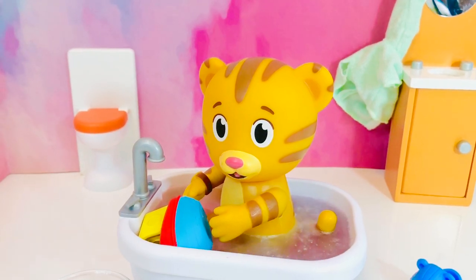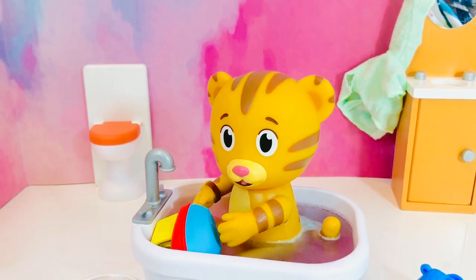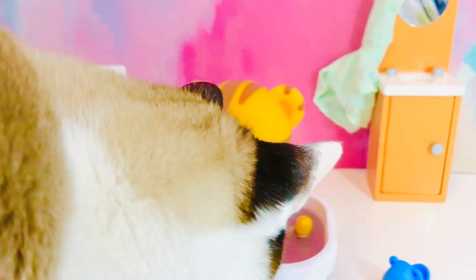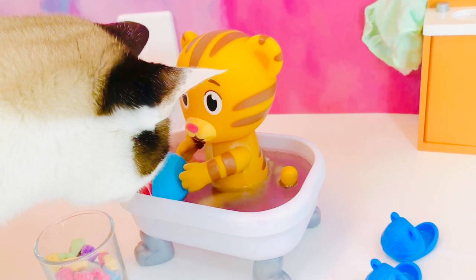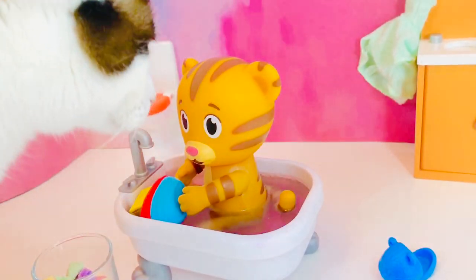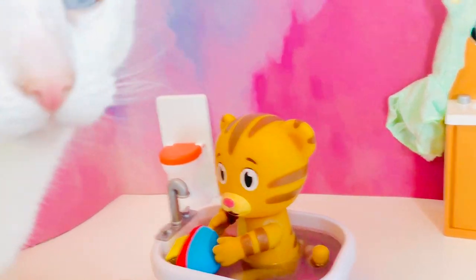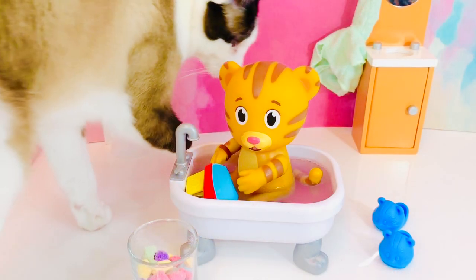Daniel Tiger is part of the cat family. Speaking of cats, here comes Kitty — she's always curious around water. Oh, you can't drink that, Kitty — it's full of soapy water. And if you love Kitty and our pet videos, head over to my little dog Joey to see more of Kitty and the bathtub.